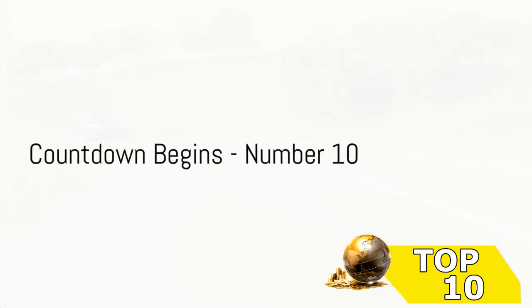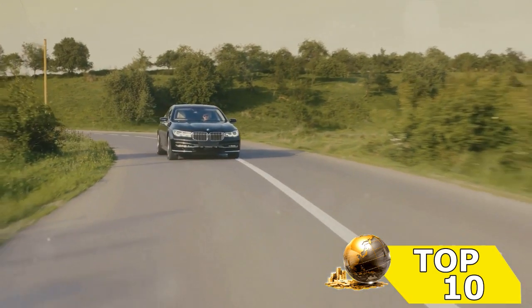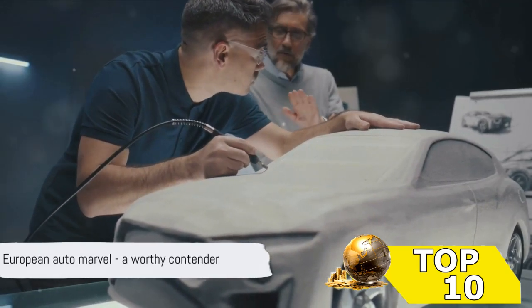Starting our countdown at number 10, we have an auto marvel that's a testament to European engineering. Its sleek design, cutting-edge technology, and efficient fuel consumption set it apart. A worthy contender to kick off our list, don't you agree?